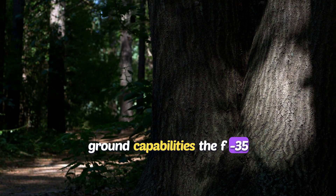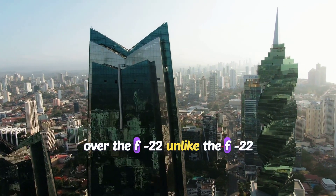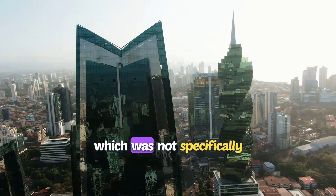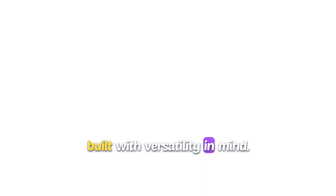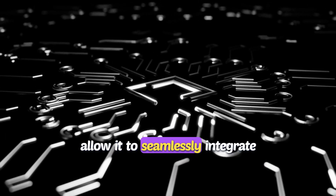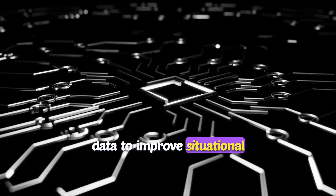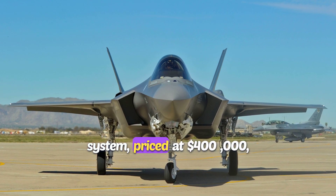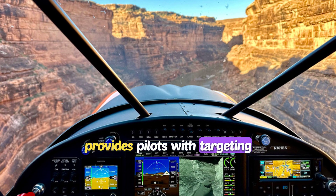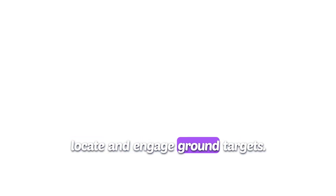Air-to-ground capabilities are the F-35's strength. In ground-attack missions, the F-35 takes the lead over the F-22. Unlike the F-22, which was not specifically designed for air-to-ground operations, the F-35 was built with versatility in mind. Its advanced sensory systems allow it to seamlessly integrate with naval and ground units, sharing and receiving real-time data to improve situational awareness. The F-35's cutting-edge helmet-mounted display system, priced at $400,000, provides pilots with targeting information from six infrared cameras installed on the aircraft.